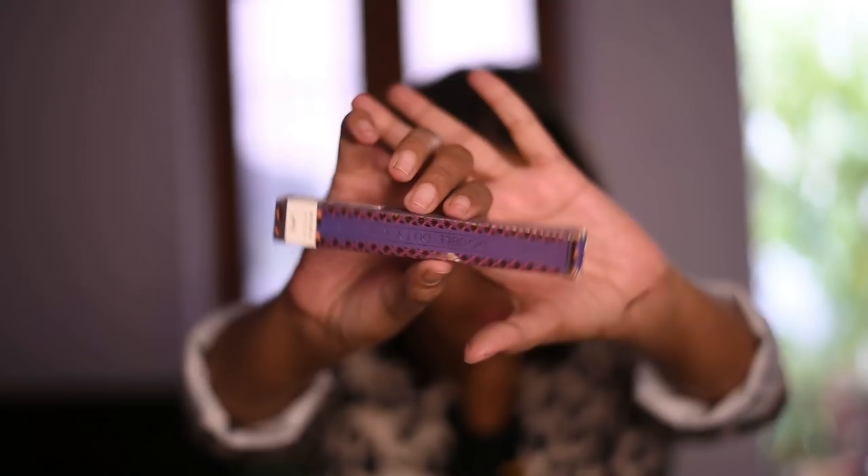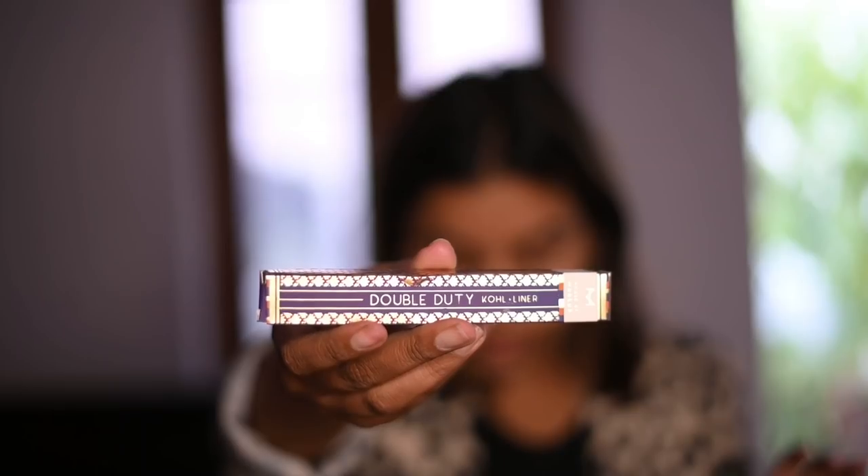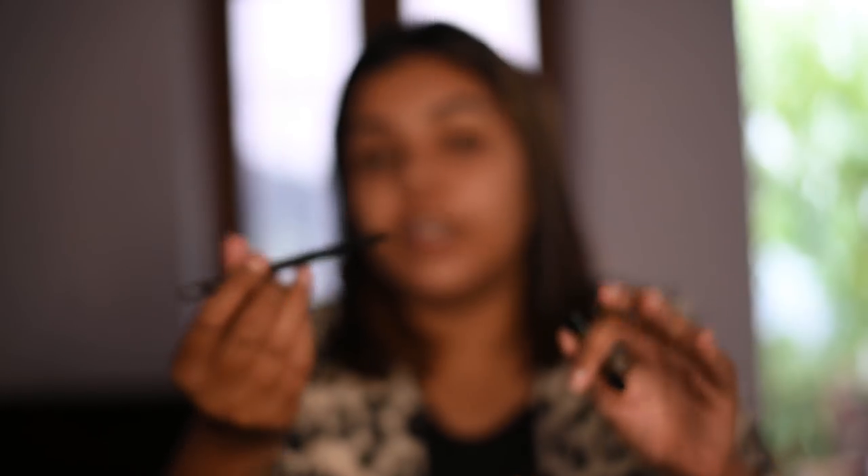Moving ahead, this is the Double Duty Coal Liner. This is the packaging. It will act as a kajal but you can also apply it as a liner. Its points have a little bit of pigment, so it will act as a liner as well. Lovely, I love it!